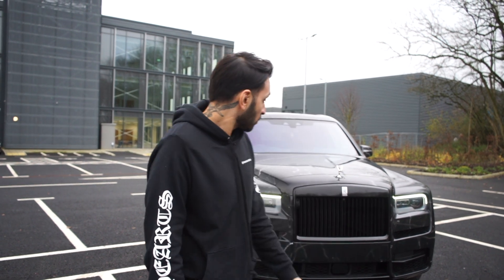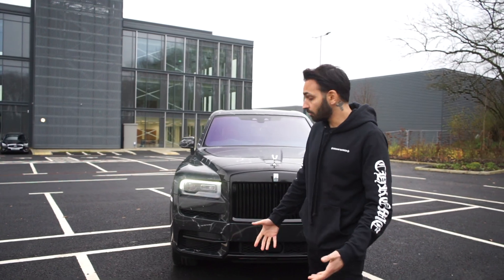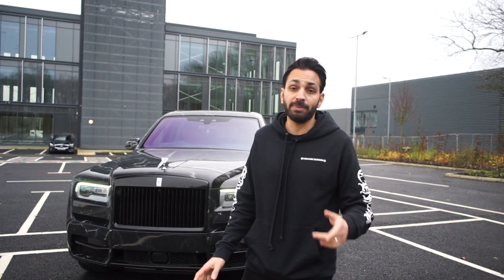That was a very hard process. We've done it all in-house — designed it in-house, installed it, and it looks amazing. We've also done the full blackout package. All the chrome that was on the car — the grills, bits of the bumper, the handles, the window trims — they've all come off and been wrapped in gloss black.